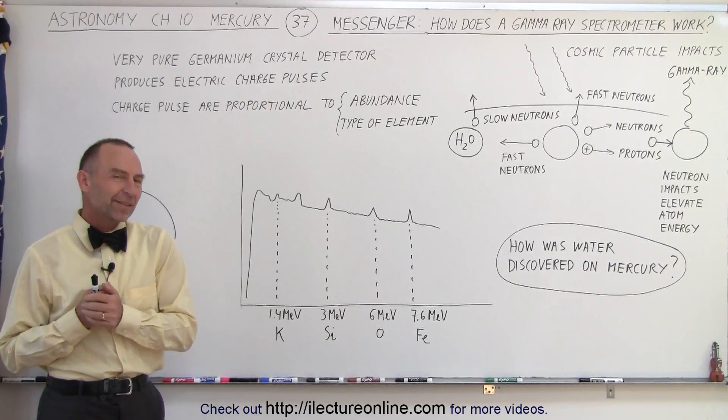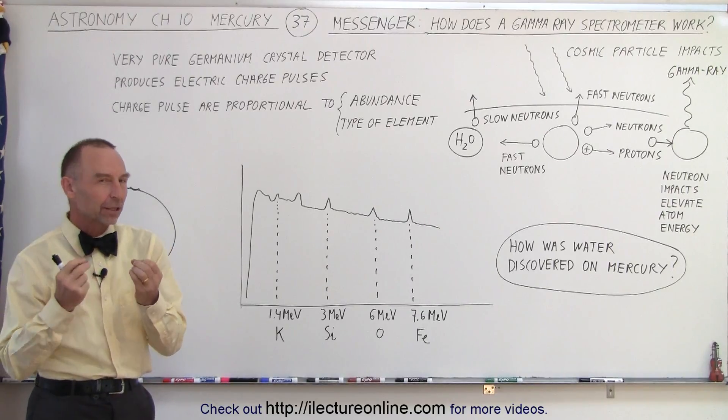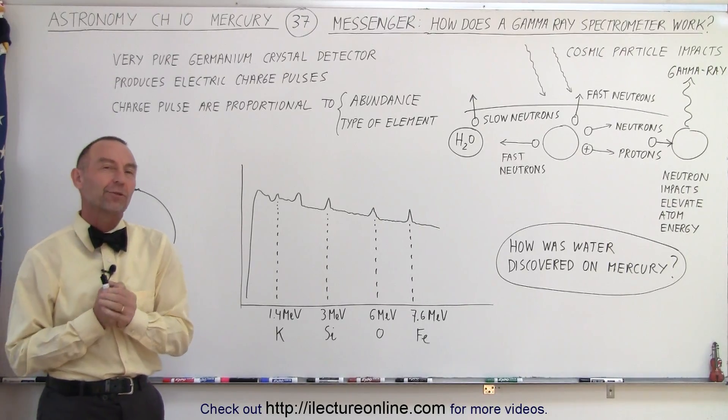Welcome to our lecture online. Now let's take a closer look at gamma ray spectrometers and how they unlock some very special secrets from the planet Mercury.